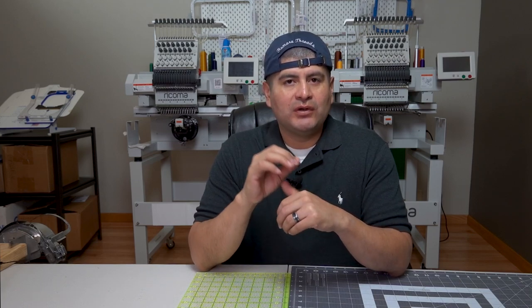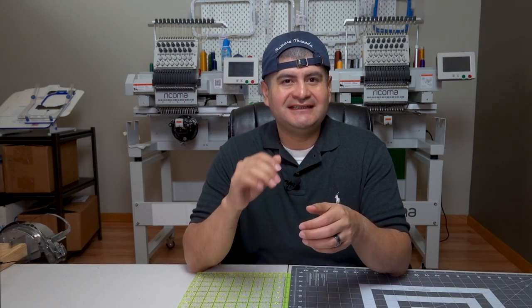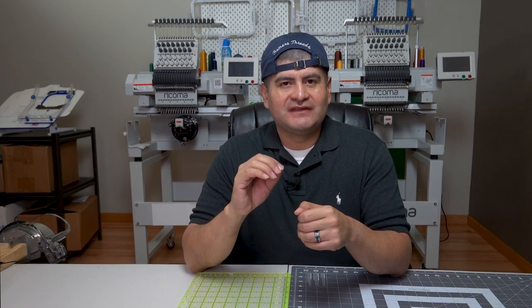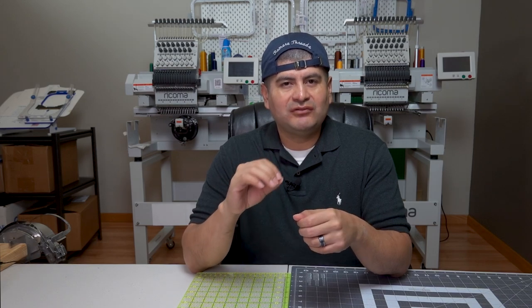As an embroiderer and embroidery instructor, one of the most popular questions I get is: how do I start a hat brand business? It's hard to answer this in a quick direct message or email. So in today's video I want to dive deep and get into the details about starting and running your own hat brand business. I broke down this question into four different categories.